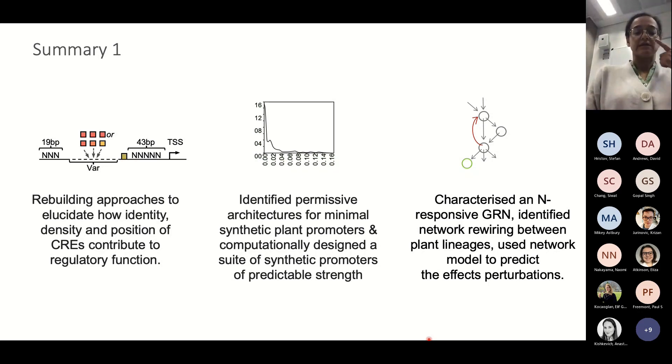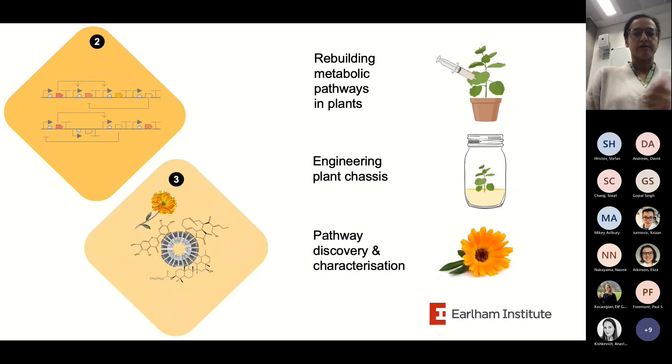To summarize the first part: we've used rebuilding approaches to elucidate how cis-regulatory elements contribute to regulatory function and used that to computationally design synthetic promoters of predictable strength. We've also characterized a nitrogen-responsive gene regulatory network, identified some rewiring between plant lineages, and used network models to predict the effects of perturbations, with more complex ones to come. Now I'm going to talk about how we apply our knowledge of gene regulation and metabolic pathways to reprogram cells to make plant metabolites, and then briefly cover pathway discovery.